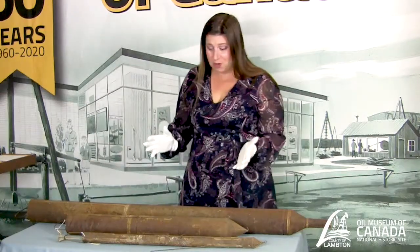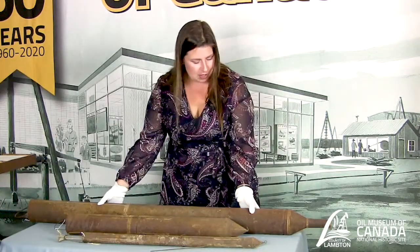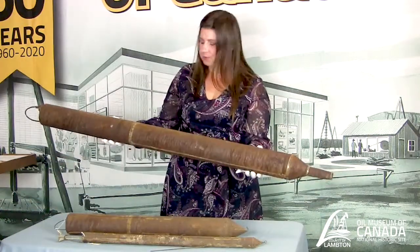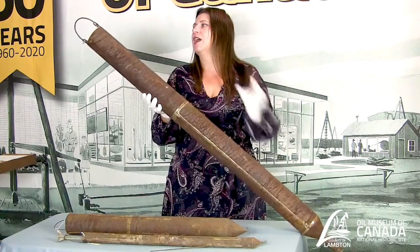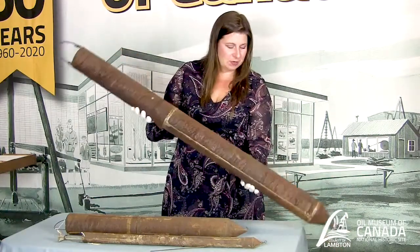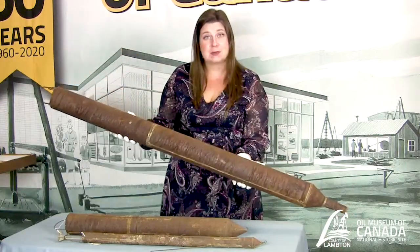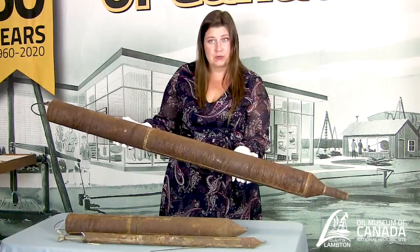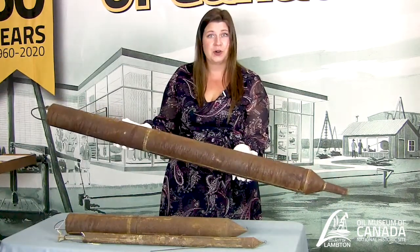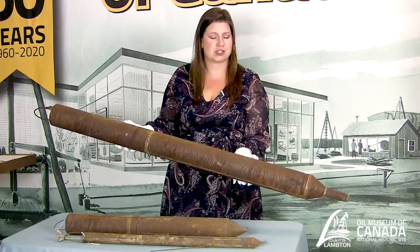So you may be wondering what are they? Well they're long metal cylinder tubes, they have a point on one end and they do have a hook at the top. They are fairly old — they've been in the museum's collection for quite a while. They were not used, which is why we still have them, because if they were used we wouldn't have anything left to show you.